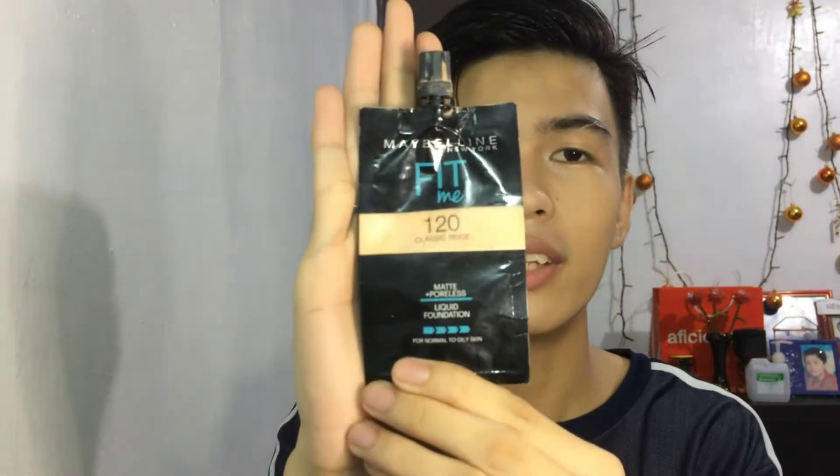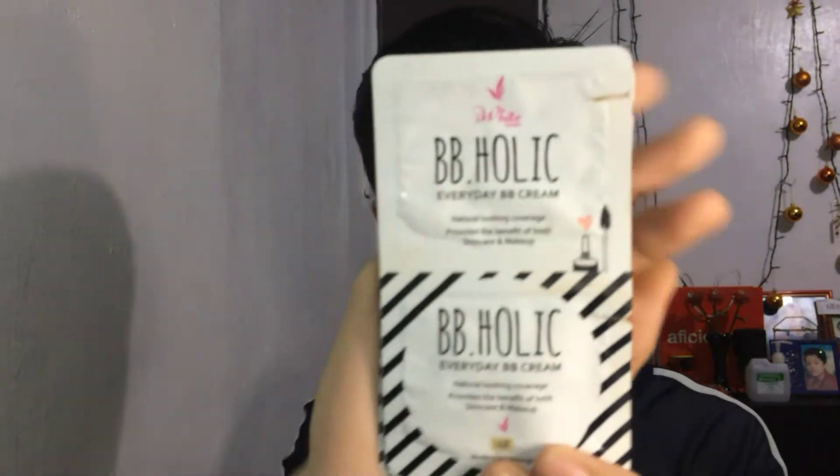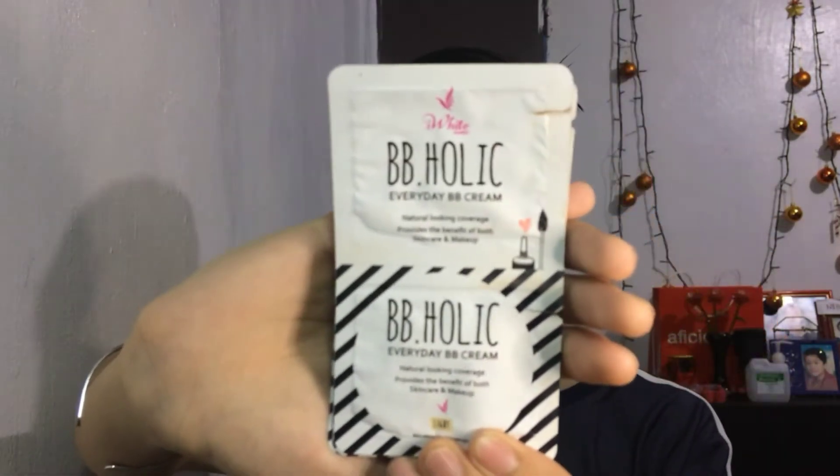There is a foundation from Maybelline, and that is for only — I think 49 pesos. I've already vlogged and reviewed this for you guys. So there it is. First item. Second is the BB cream — the iWhite BB cream that I use in my daily life.